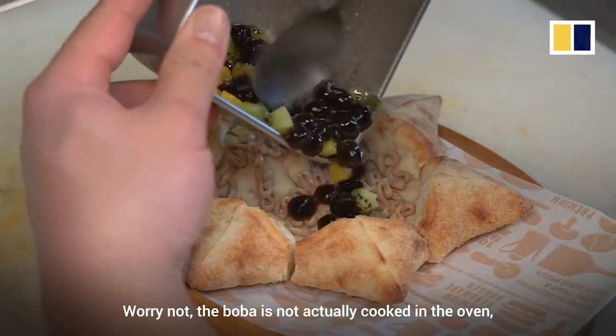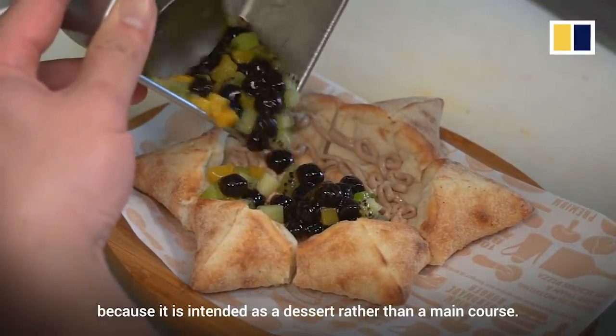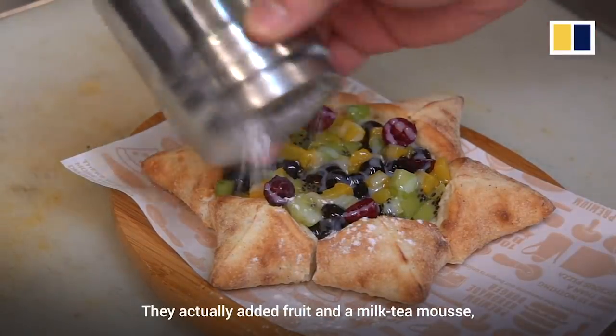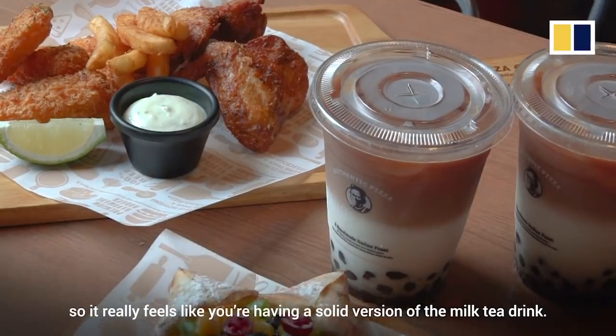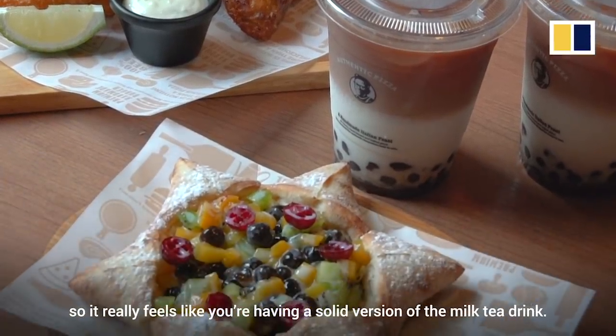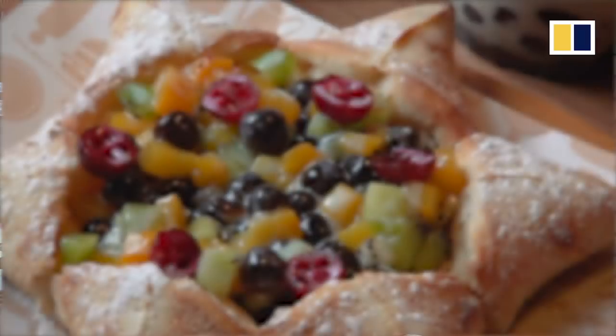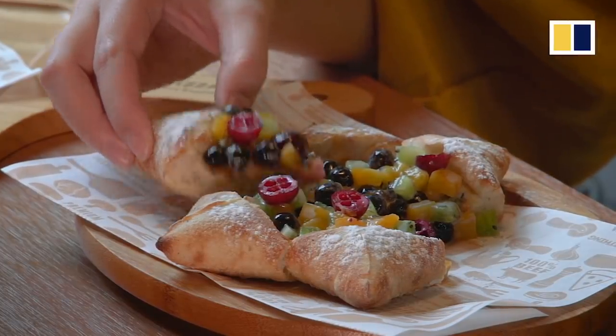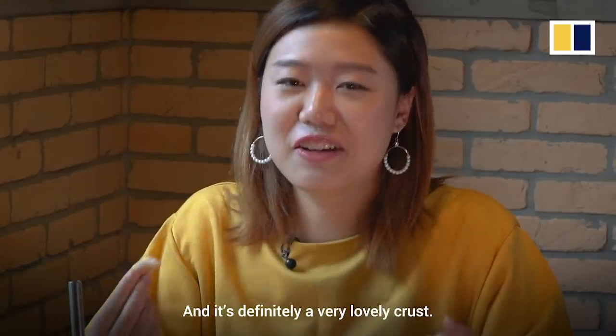Worry not, the boba is not actually cooked in the oven because it is intended as a dessert rather than a main course. They actually added fruits and the milk tea mousse, so it really feels like you're having a solid version of the milk tea drink, and it's definitely a very lovely crust.